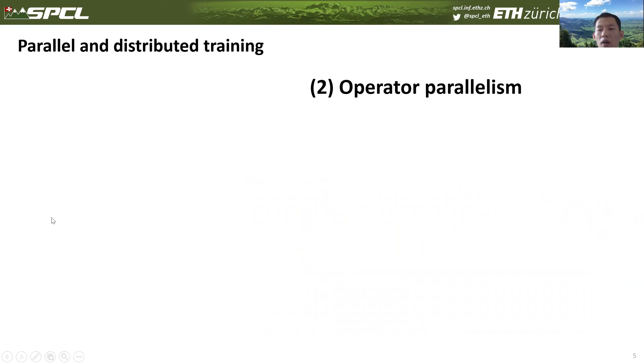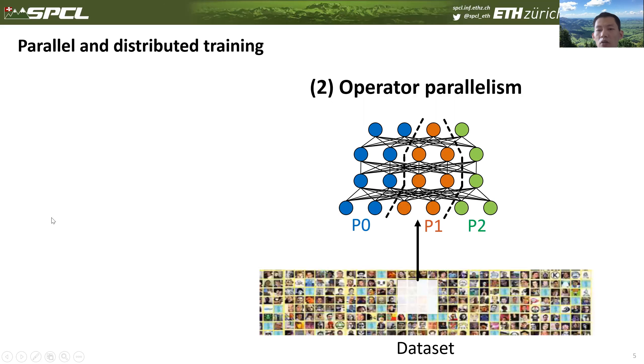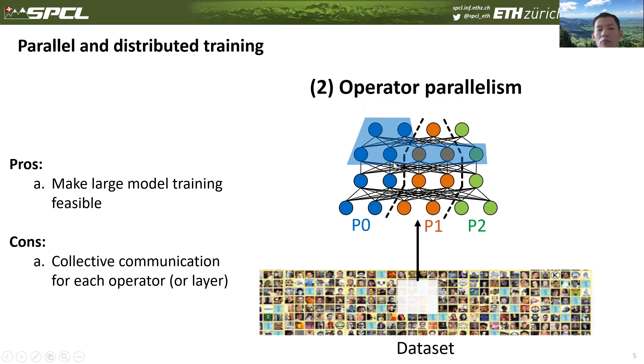The second method is called operator parallelism — in many references called model parallelism, but here we distinguish it from pipeline parallelism and prefer to call it operator parallelism. In operator parallelism, the model is partitioned vertically and each worker maintains a slice of the model. Before calculating the local portion of an operator, each worker must gather input data from all other workers, and this happens for every operator. The advantage is that it makes large model training feasible, but it incurs high collective communication overhead for each layer.